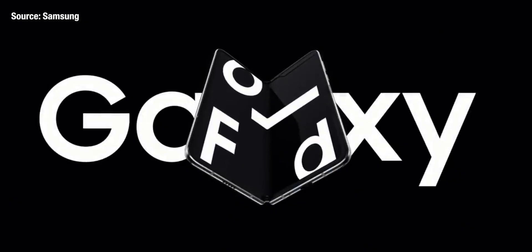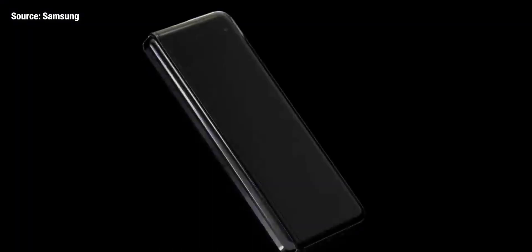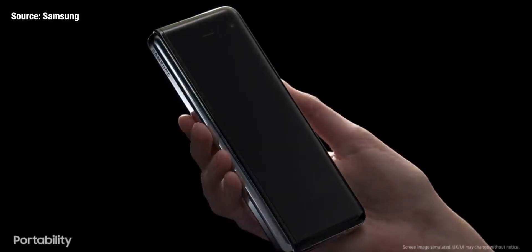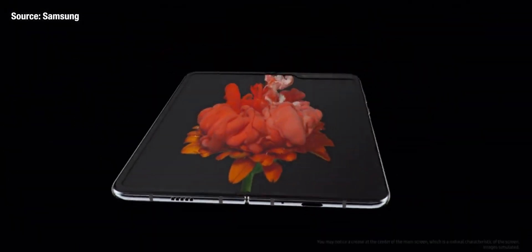Samsung is not finished with foldable phones — in fact, they're just getting started. The first foldable phone from Samsung was the Galaxy Fold, and that had a torrid time when it came to market. The screen issues, the fragility, and the high cost put most of us off buying the phone, but the people that do use it can't fail to be impressed.